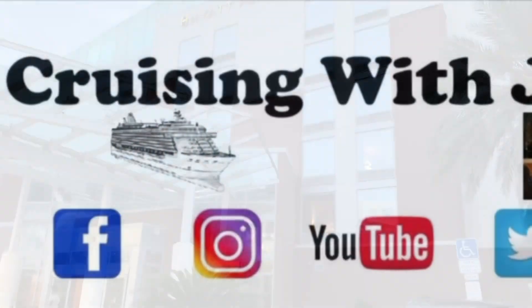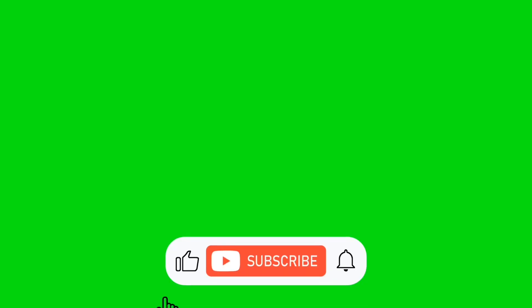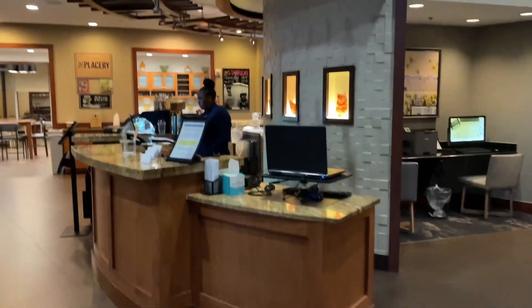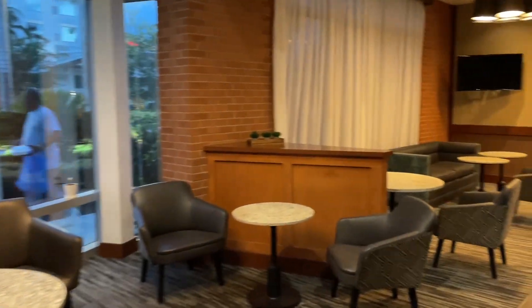Be sure to hit that like button, and if you're not subscribed please subscribe to my channel and enable those notifications. As we walk in, here's the Hyatt Place — right across the street from the Hyatt House. This is where you come and check in, and there's a nice little cafe here as well.